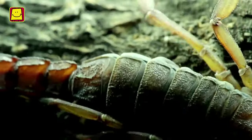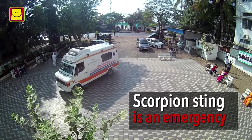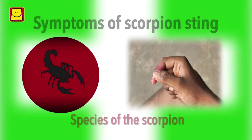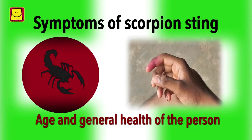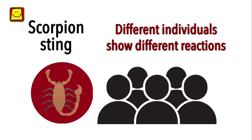It is difficult for a layperson to identify the type of scorpion and whether it is highly venomous. That is why scorpion stings should be treated like an emergency and the patient must be taken to a doctor. Symptoms following a scorpion sting depend on the species of the scorpion and also on the age and general health of the person. Different individuals show different reactions to a scorpion sting.